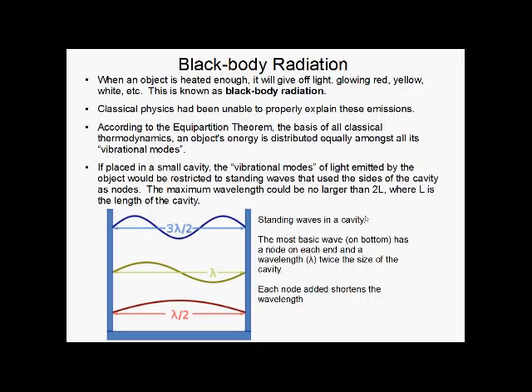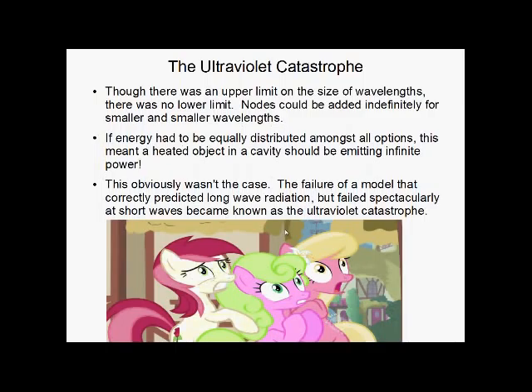This set an upper limit on wavelength — it couldn't be larger than 2L, where L is the length of the cavity. However, there was no lower limit: you could just keep adding nodes indefinitely and get smaller and smaller wavelengths. If energy had to be equally distributed amongst all of these, it meant a heated object in a cavity had to be emitting an infinite amount of power. Obviously this wasn't the case — we didn't have infinite energy sources sitting around. So this model failed spectacularly. It did a good job of predicting long-wave radiation but failed completely at shortwave, in the ultraviolet zone. This became known as the ultraviolet catastrophe.